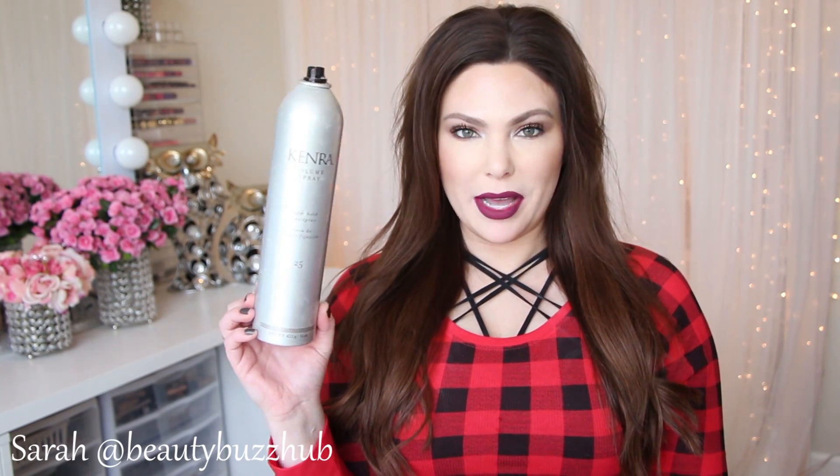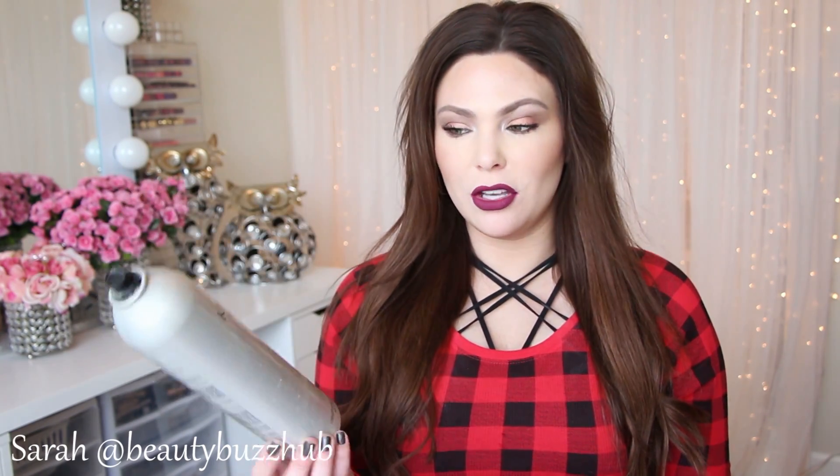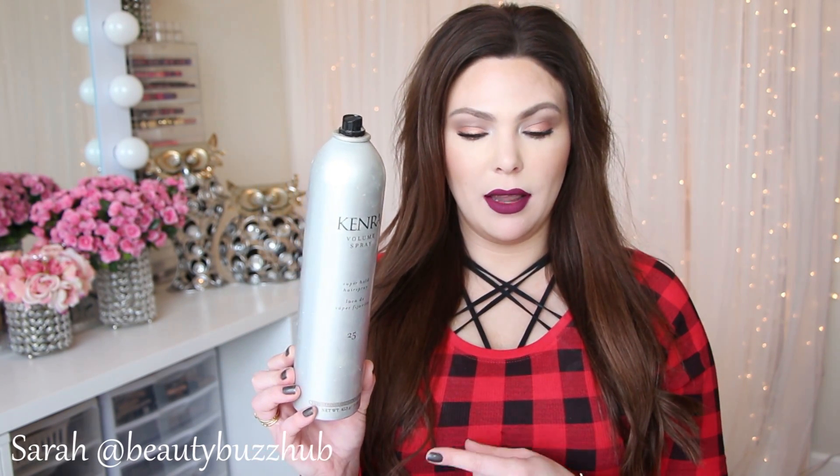I also have the Kenra Volume Spray Number 25 — my favorite holy grail, super-stronghold hairspray. This stuff literally locks and loads your hair in place. I really love it when I wear my hair up because I have baby hairs that look like horns, so I just plaster them down with this.